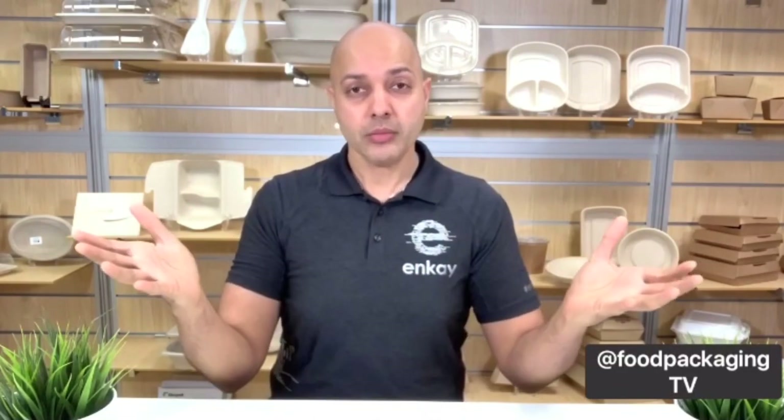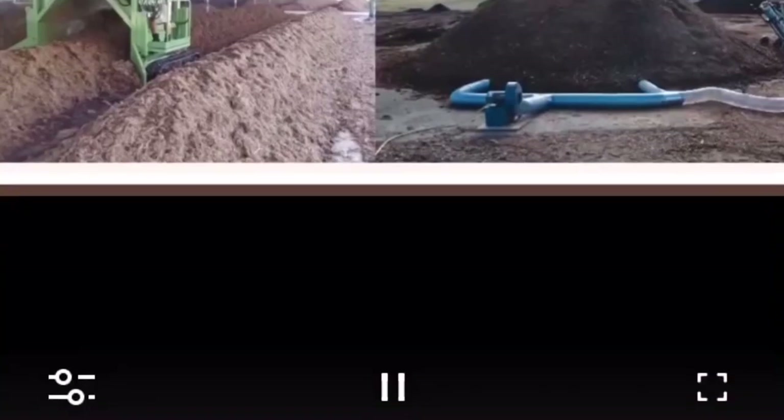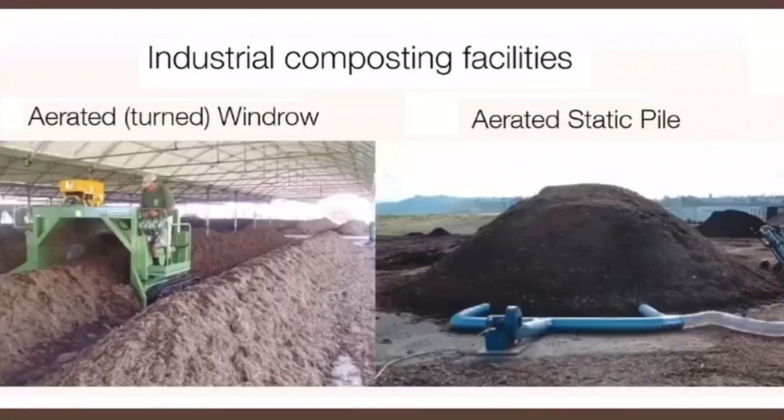Coming back to the various types of systems, these are the two most common systems you may find at a commercial composting facility. First is the aerated turned windrow. This picture shows a small system — they can actually become quite large, around 20 feet wide and perhaps about 30 feet high. It's a very commonly used system, and they can use simple equipment to turn over the piles — it doesn't have to be a windrow turner.